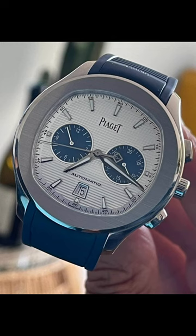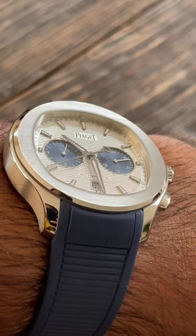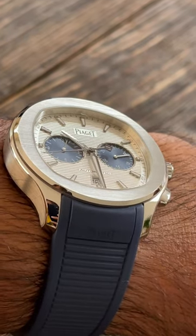At five, the Piaget Polo — a great, more affordable alternative to the Aquanaut. Love it on a rubber or leather strap. Full disclosure, I own one — check out my earlier video.